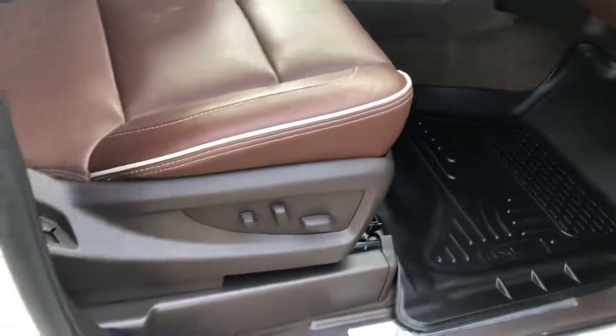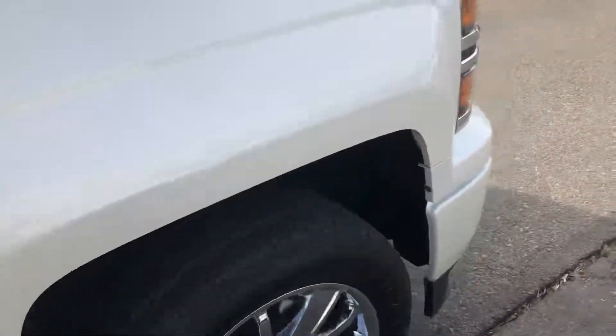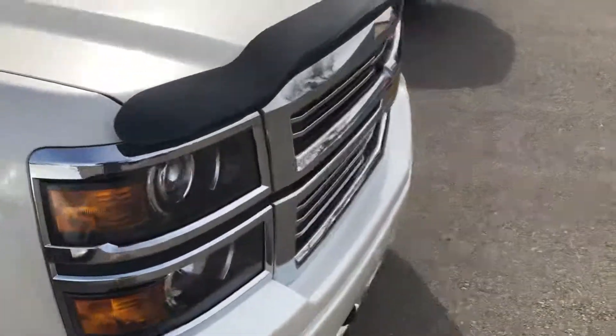The passenger seat is power. Any other questions on this vehicle, let me know — thanks!